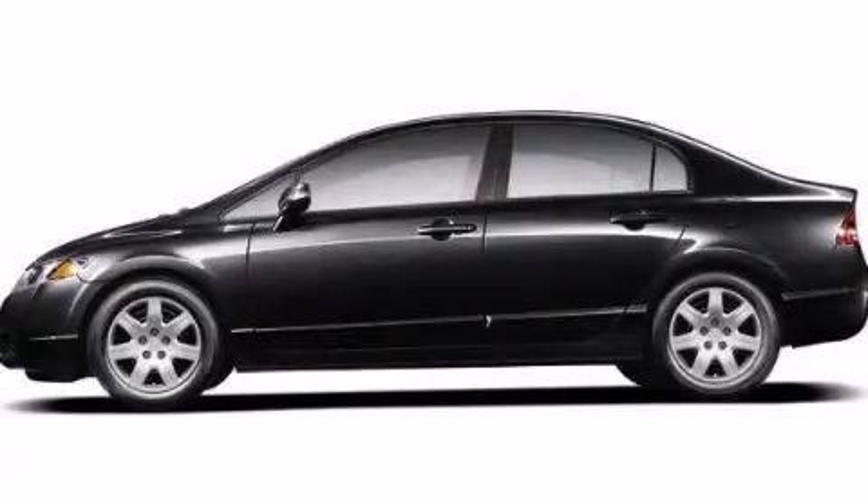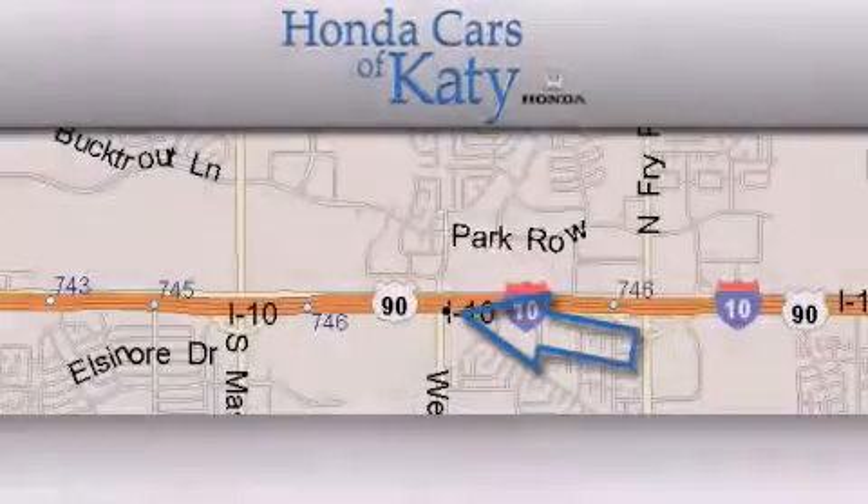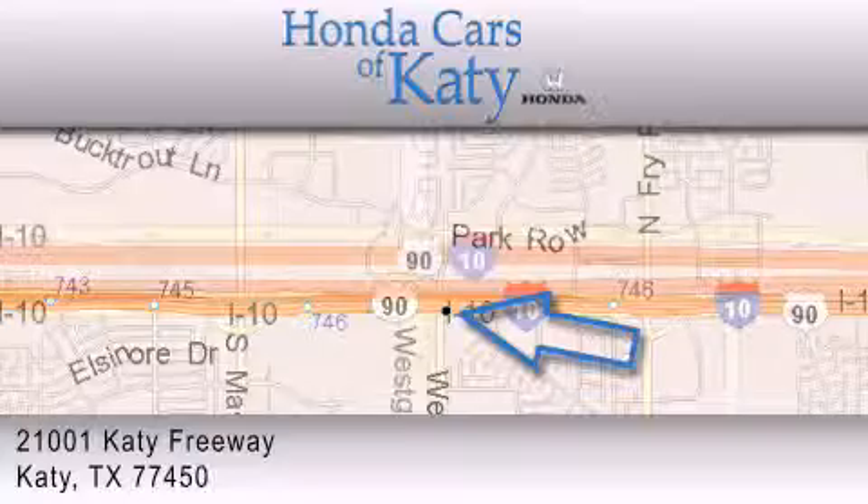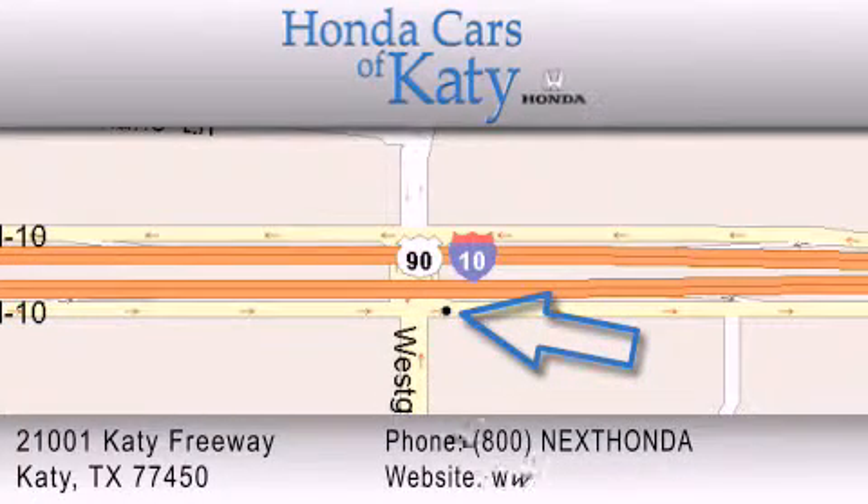Contact us today to arrange your test drive. Honda Cars of Katy is located at 2101 Katy Freeway in Katy. Our goal is to exceed all of your expectations to ensure that you'll return for future visits. Jason You.